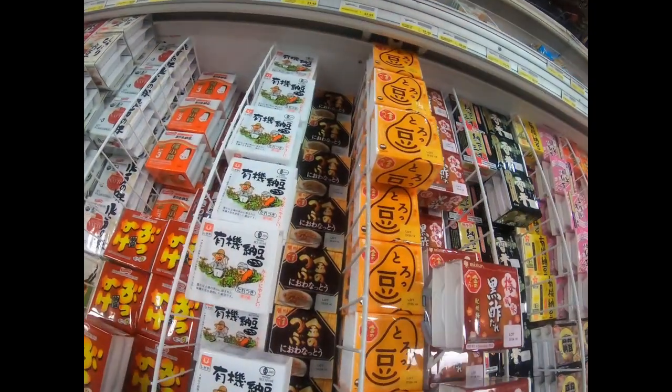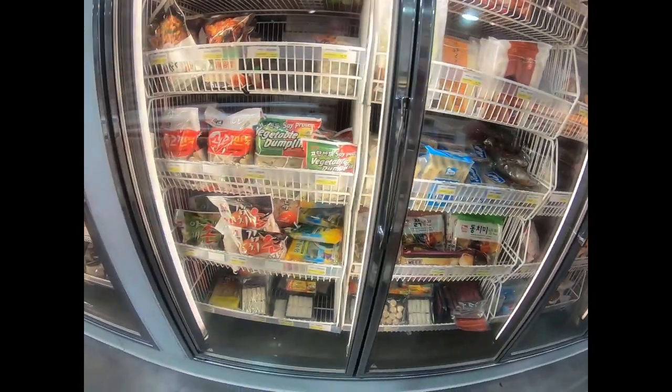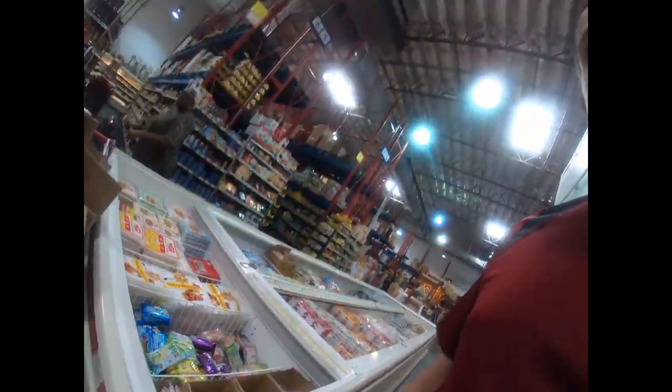Inside the international market we wanted to show you what's in here. We don't know what half of this stuff is - just random products from all over the world. It's really neat. I picked up this thing from Italy.